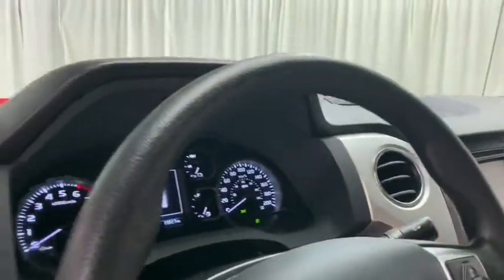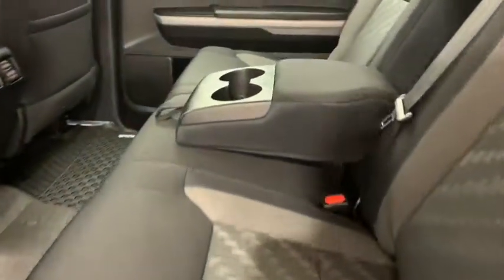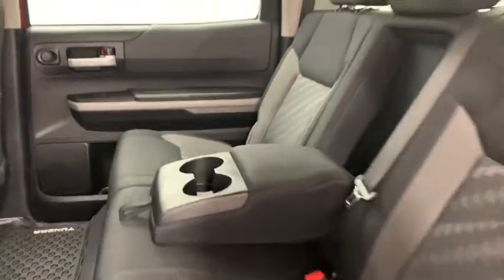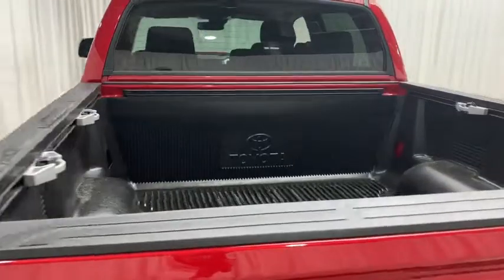As you go down to the back of the vehicle, there's a side step so you can get up easy. Here you have your cloth bench seat with center-folding armrests and cup holders, and this big 4x4 cab.